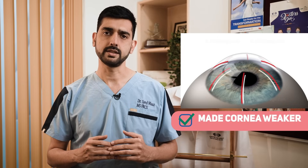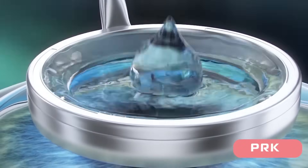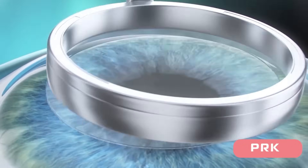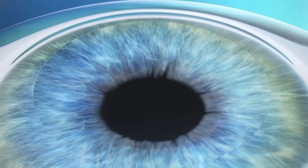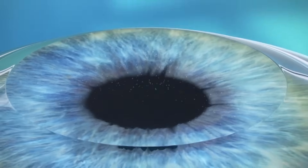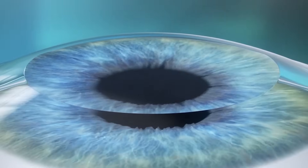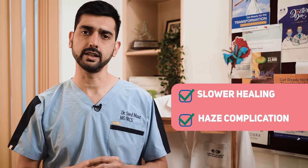With the invention of the excimer laser came the PRK procedure. PRK uses an excimer laser to flatten the front part of the cornea, which results in light rays falling on the retina. This is a safe procedure still used to date, starting in the 90s, but it had its disadvantages of slower healing and later haze complications.